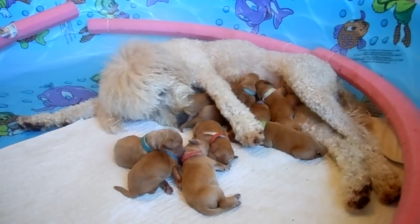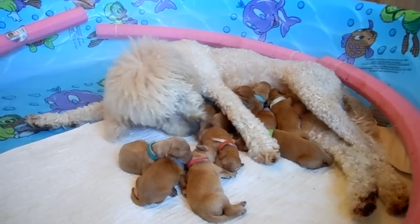These are three days old. There are ten of them — she had five boys and five girls. Thank you.